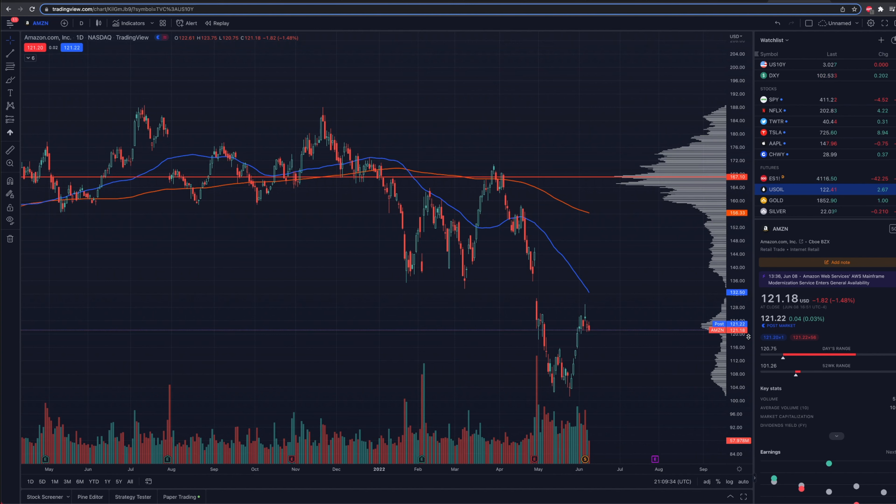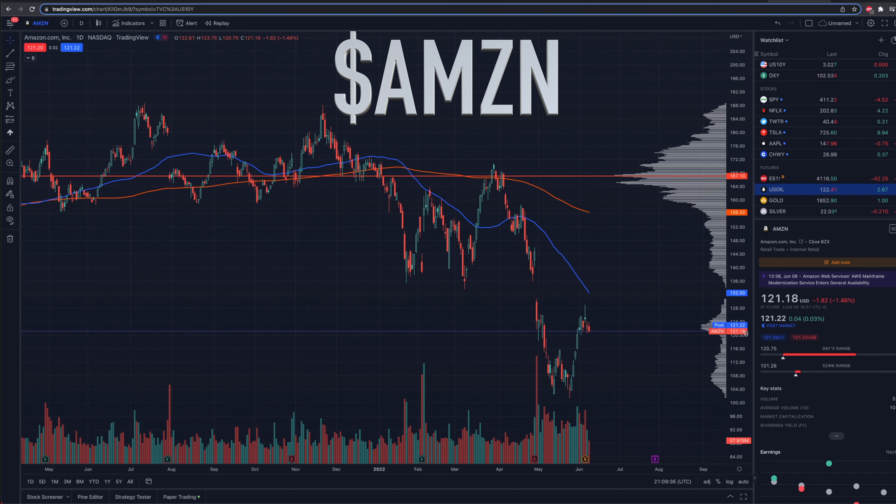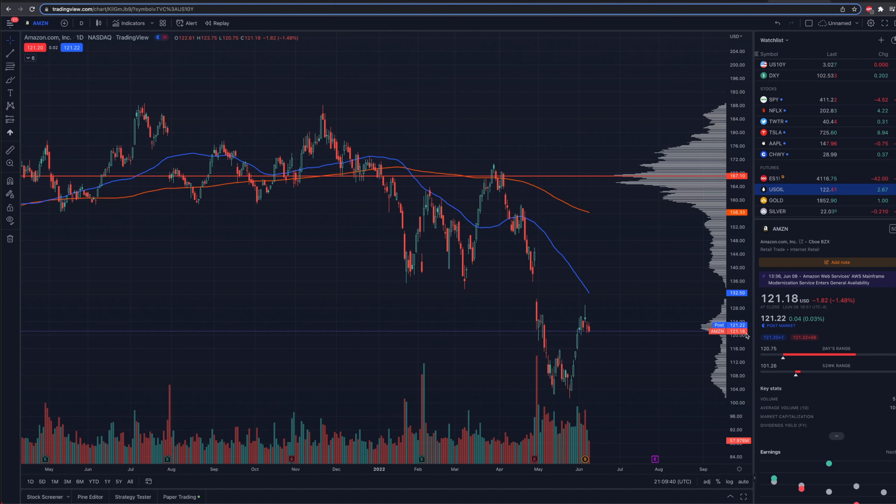What is going on everybody? Welcome into today's video. We are doing a quick update here on Amazon, post the 20-for-1 stock split, currently trading at $121.18 in a very interesting spot.